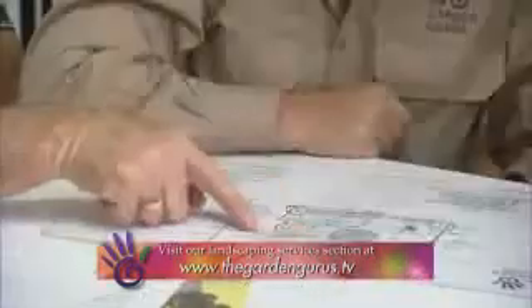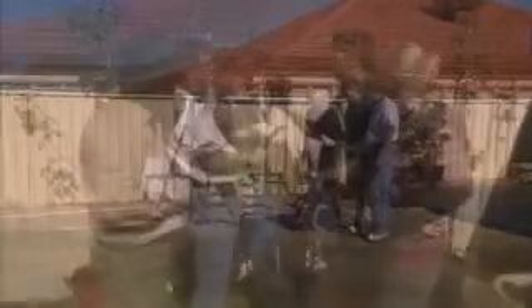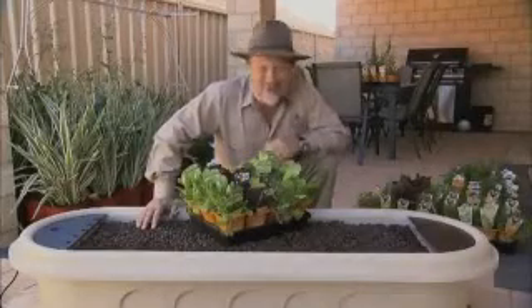Our landscape team have put the plan together and we've managed to get some plants donated as well. These are ready to go in once the family have put the finishing touches on the garden beds. We've got a selection of perfumed beauties that Mackenzie can enjoy all year round, plus we've got some plants for a fairy garden.